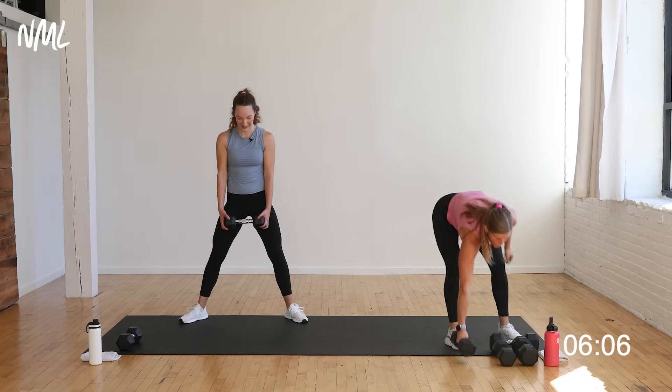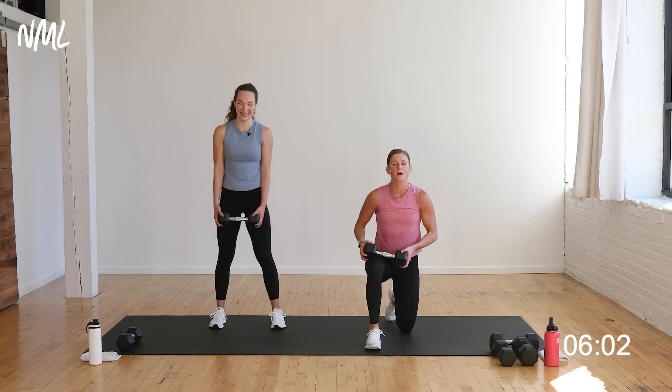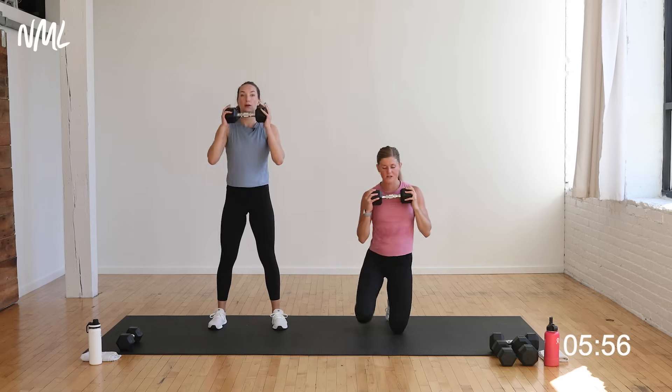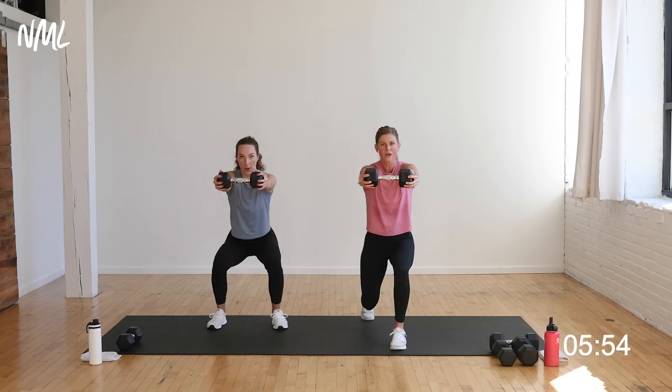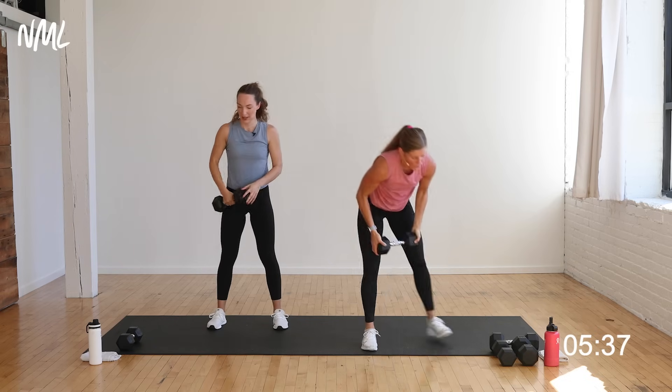Last time you have to do the half kneeling with the dumbbell press-out. Start left leg forward, right knee on the ground. We go in three, two — lift up and hold for three, two, one. Switch that leg out. Lift and hold for three, two, one. Switch it out — it's only 20 seconds. As your pregnancy progresses you can move to Rachel's modification here. Push and hold for three, two, one. One more time, other leg — hold for three, two, you're out.